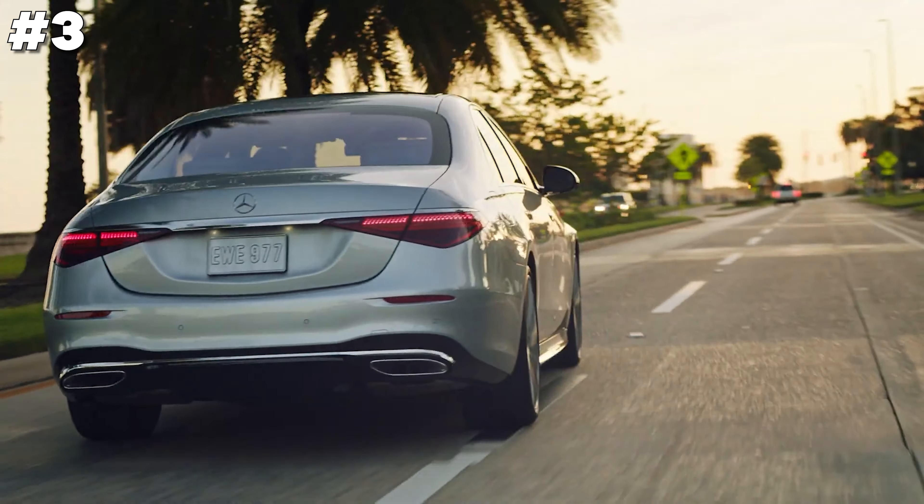The Porsche Cayenne plug-in hybrid merges impeccable luxury with eco-friendly innovation. This dynamic SUV offers a powerful hybrid engine that provides exhilarating performance paired with reduced emissions. The interior exudes sophistication with premium materials, advanced infotainment, and comprehensive connectivity features, ensuring every drive is enjoyable and comfortable. Designed for efficiency and speed, the Cayenne plug-in hybrid also boasts leading-edge safety technology, making it an ideal choice for those seeking sustainability without sacrificing the thrill of driving.